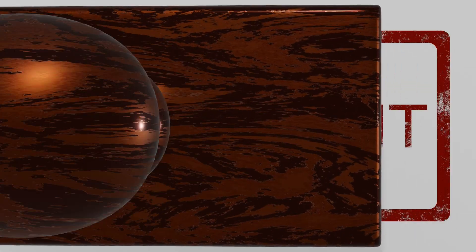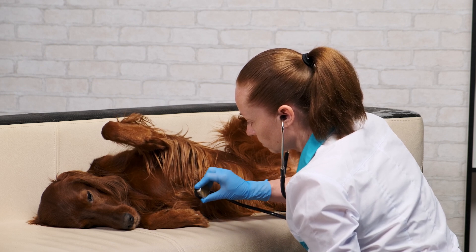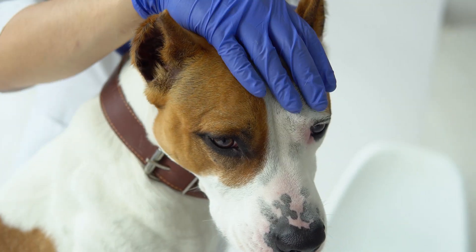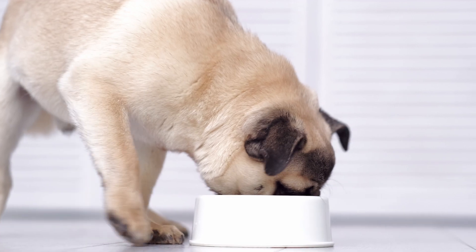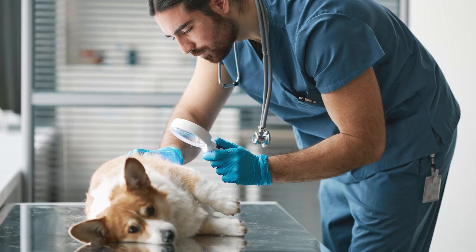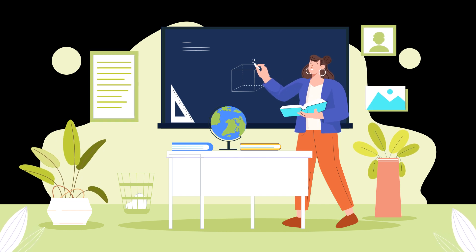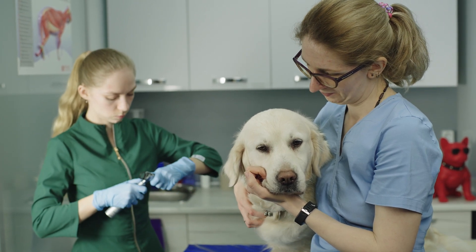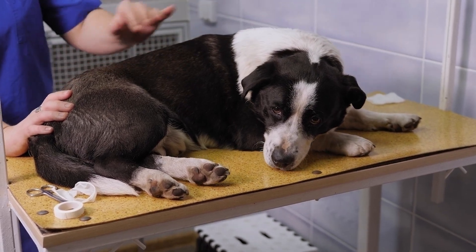Now, before we begin, I want to emphasize a couple of important reminders. Firstly, consulting with your veterinarian is crucial before trying any new remedy for your dog. If your dog's itching persists, a visit to the veterinarian is essential to identify the underlying cause. It's worth noting that sometimes a simple change in their diet can make a significant difference in alleviating itching. Additionally, most of the remedies we'll discuss are intended for external use. I'll provide specific instructions for each remedy to ensure proper application and effectiveness. Also, just like with any treatment, dogs can have adverse reactions. If your pet shows any signs of this, it's important to discontinue use immediately and consult your veterinarian.